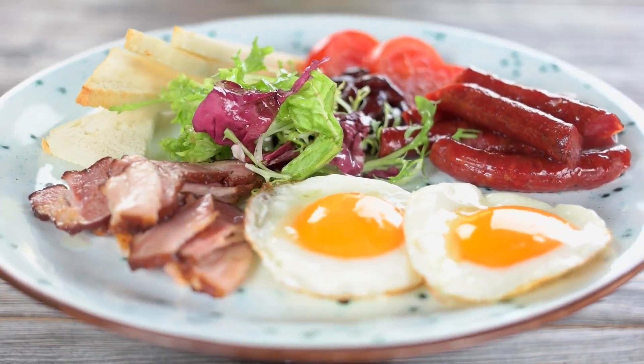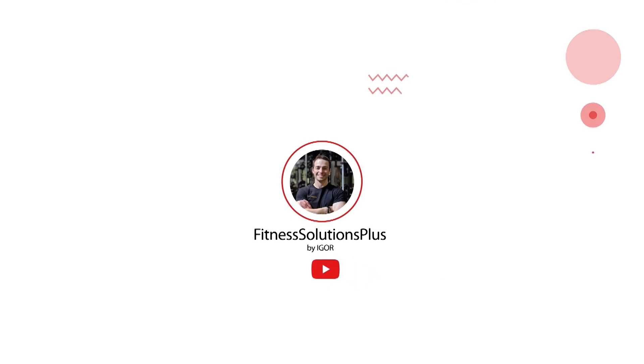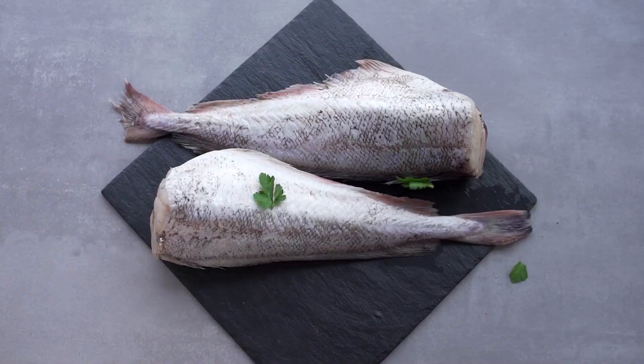The foods we're going to talk about for osteoporosis meet one of two criteria: they're either high in protein or high in vitamin K. The three foods highest in protein are turkey, cod, and shrimp. These three have almost zero fat, zero carbs — they are almost pure protein.